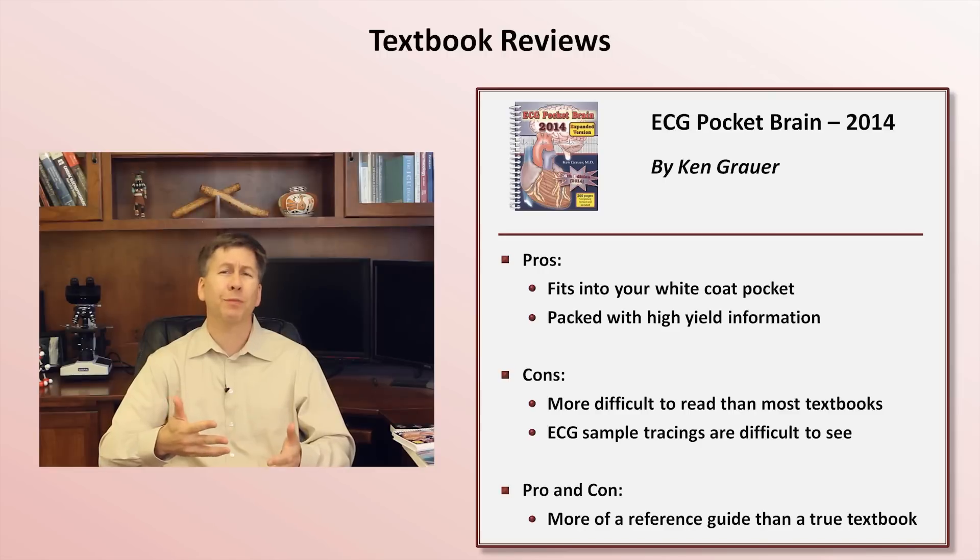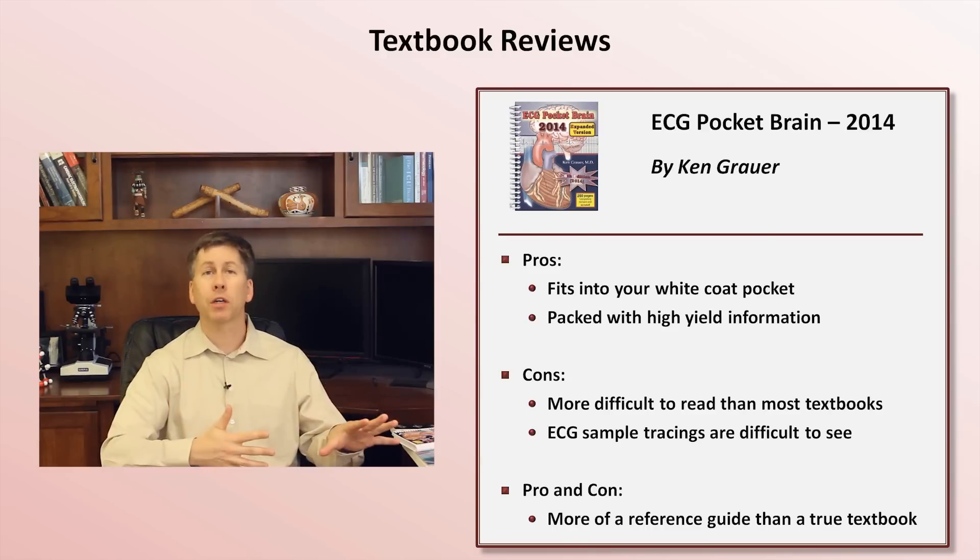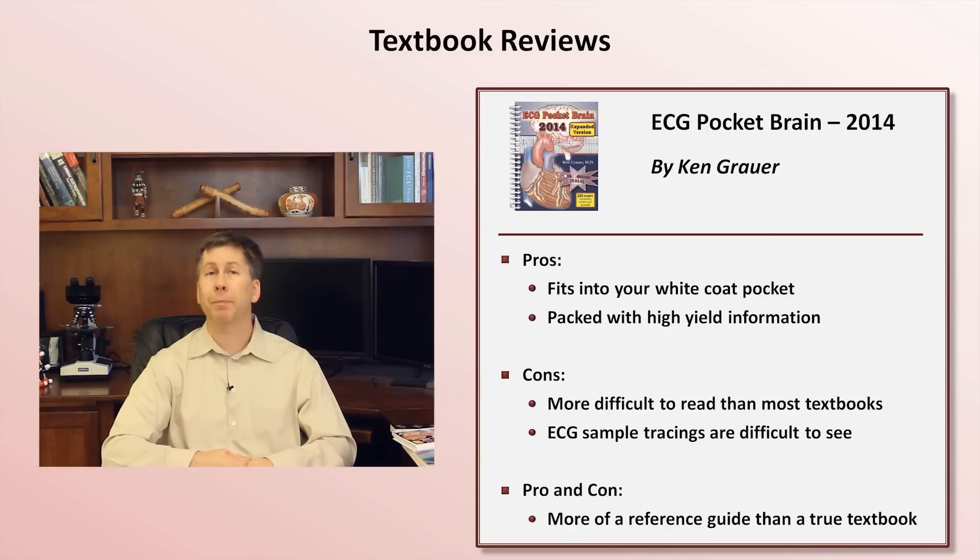For some trainees, this trade-off of size and readability may be worth it; for others, maybe not. But it's important to know that this book is available as an e-book, which does reduce much of the readability problem.